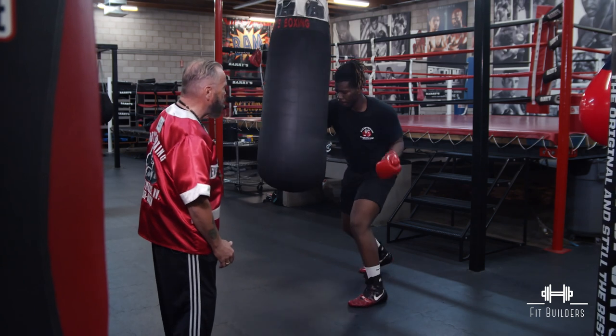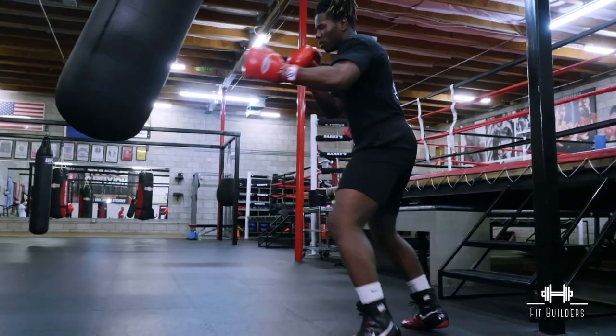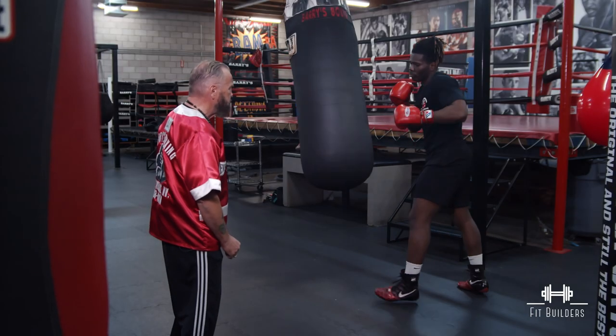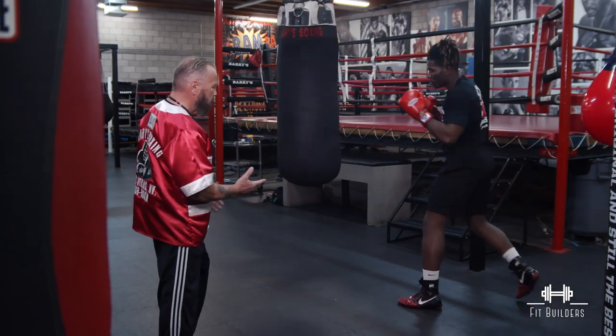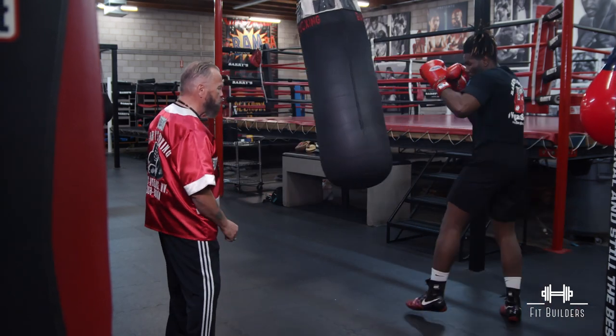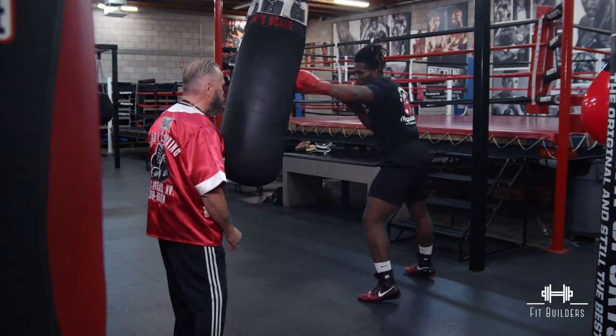Now if he wants to set harder punches and set his power, he bends his knees a little bit, sits his torso down a little bit, and pivots a little more. If he wants to be quick on the balls of his feet, he picks himself up on the balls of his feet and moves at a quicker pace, and his punches automatically start coming out faster.